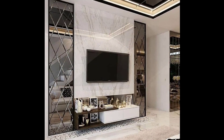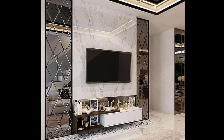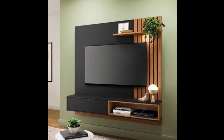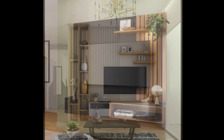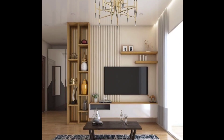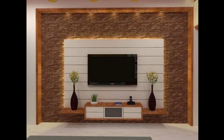Number one: opt for a wall-mounted TV unit to save floor space. Consider a sleek, minimalistic design with open shelving or closed cabinets. Use neutral colors to create an illusion of more space.